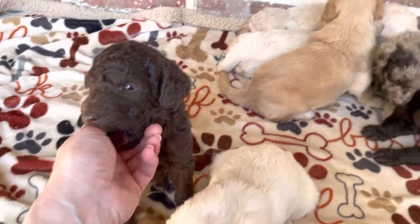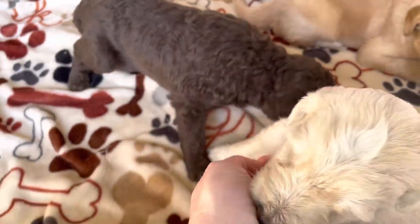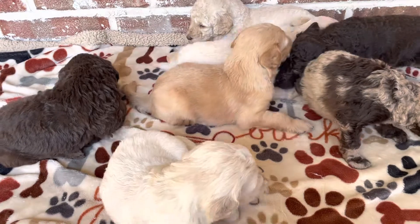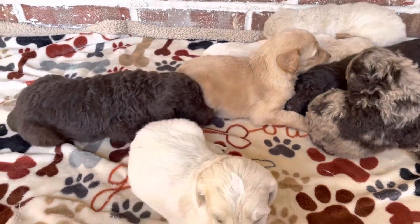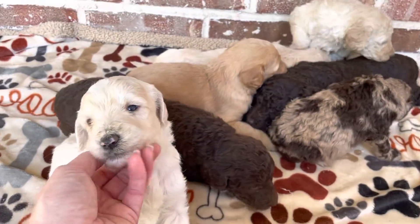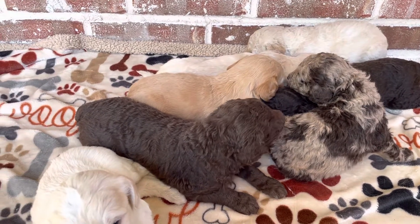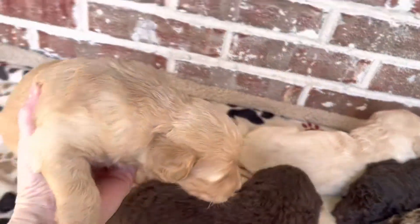Hello everyone. This is your weekly update video with Dolly and Moose's F1B Standard Golden Doodles. These babies have changed so much in the past week. They are starting to play, almost ready for toys. They love chewing on each other and wrestling, just getting more independent. They're not going to show that right now, of course — they're just going to be sleepy, but I will show them to you.